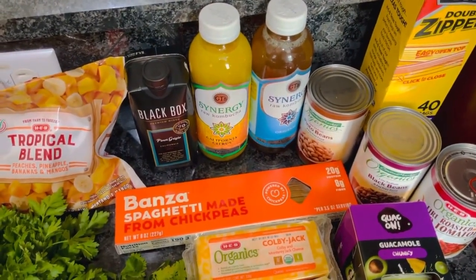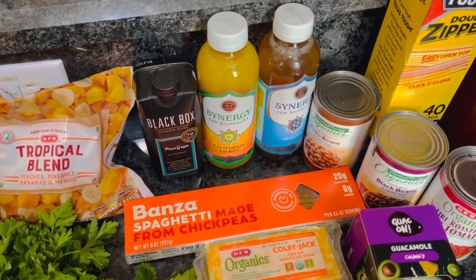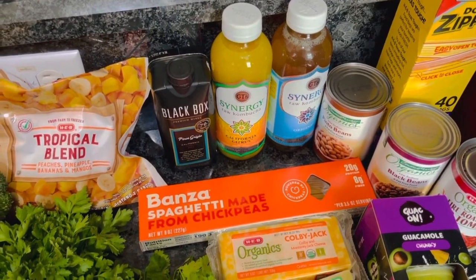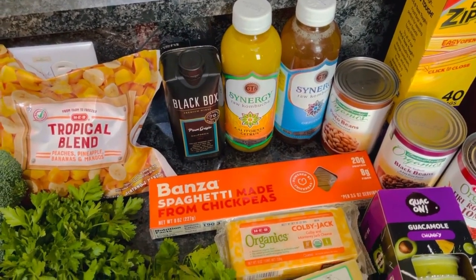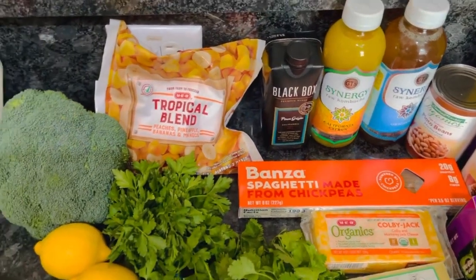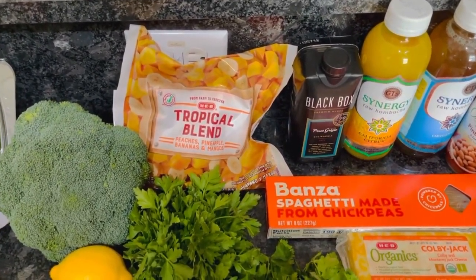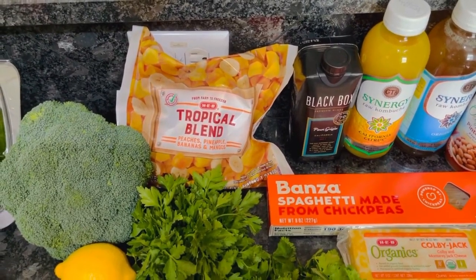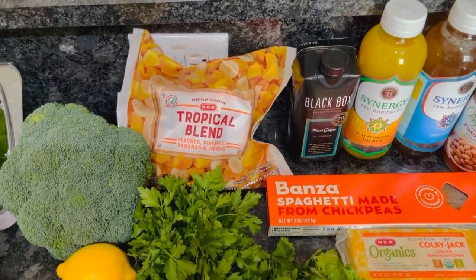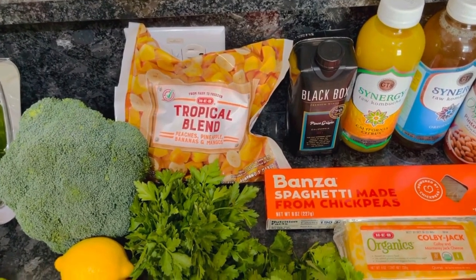Two kombuchas — the California citrus is really good if you like kind of a vanilla flavor, so that's the one I'm having this week. The pinot grigio is to make that pasta I mentioned for tonight. I've got some frozen fruit: peaches, pineapple, bananas, and mangoes. I've been liking trying different fruits in my smoothies. I can't have berries unfortunately, so I thought this looked pretty good — I'm excited to try that.